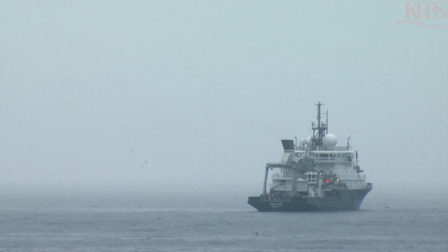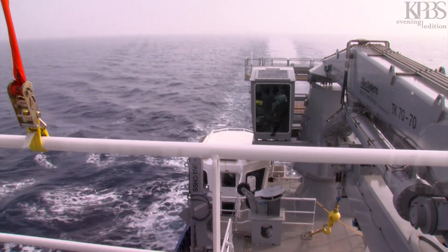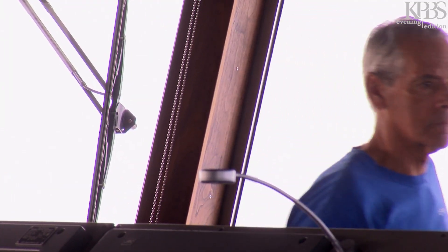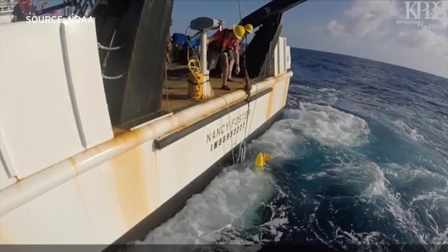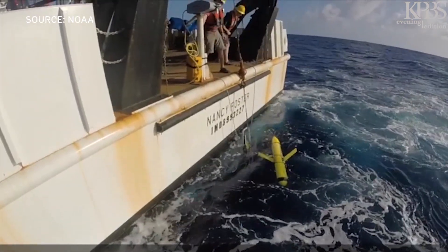But packing up a research vessel and traveling to the bottom of the world takes time and money. Both are in short supply at a federal agency with an eye on shrinking budgets. So Reese says his team hopes to do much of that work with autonomous drones. 'We can collect data on the water conditions, we can collect data on how much food is out there for krill, and then literally we can collect data on how much biomass of krill there is.'